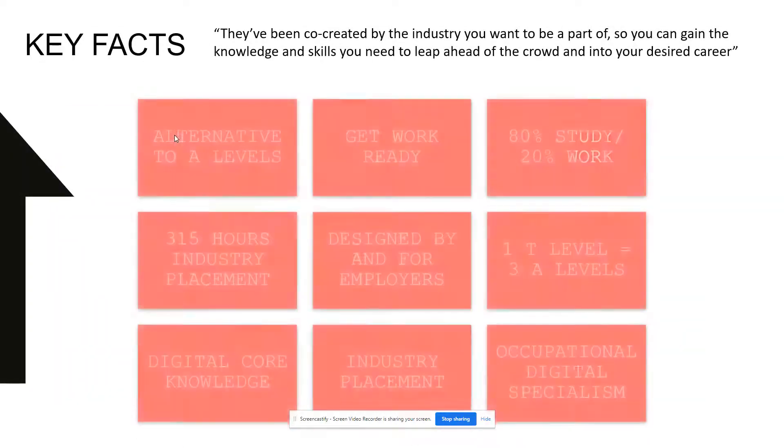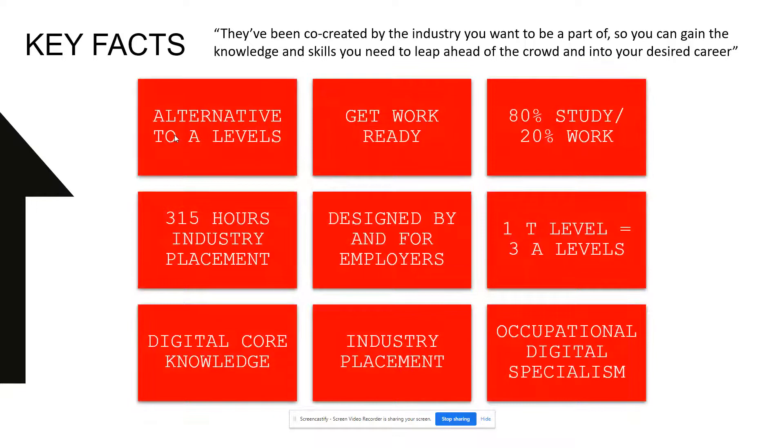Some key facts. The new T-level IT Technician course will be an alternative to an A-level — one T-level is equivalent to three A-levels. You'll be getting yourself ready for work by completing 80% study in the college and 20% in the workplace. This is a new technical vocational qualification designed by employers.